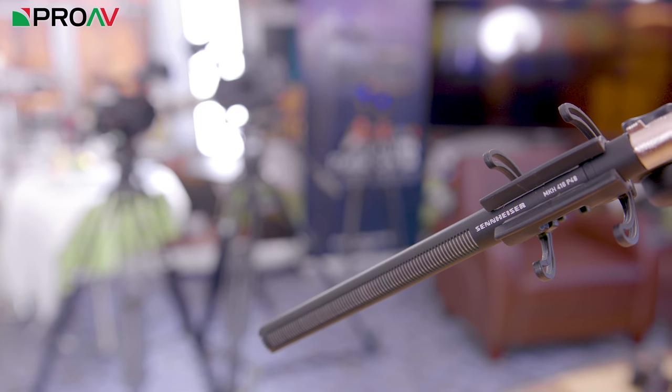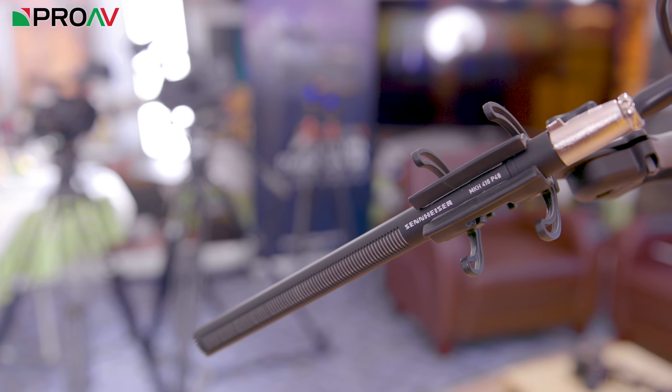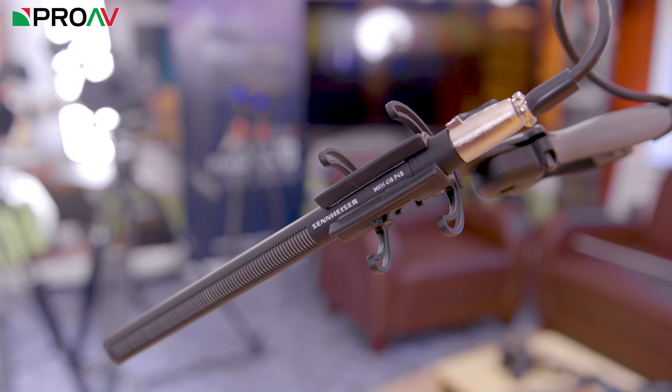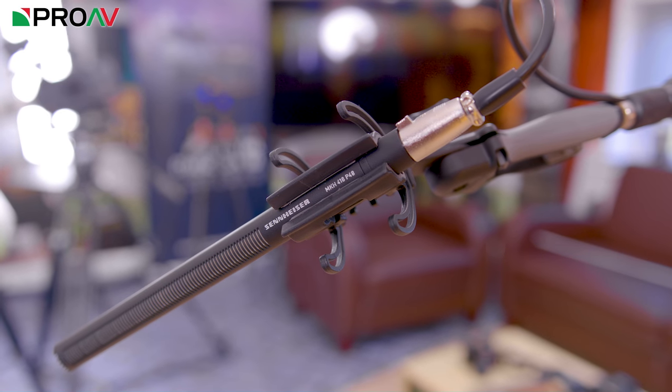Hi, Carl here for ProAV TV, and today we're looking at perhaps the most widely used microphone in the industry. This is the Sennheiser MKH416. If any microphone could be called the industry standard, it's this one. It's become so widely used that nearly every single sound operator in the industry owns one — they often have to, because clients will actually ask for this mic specifically. Everyone uses this mic, from major feature films down to TV camera operators.